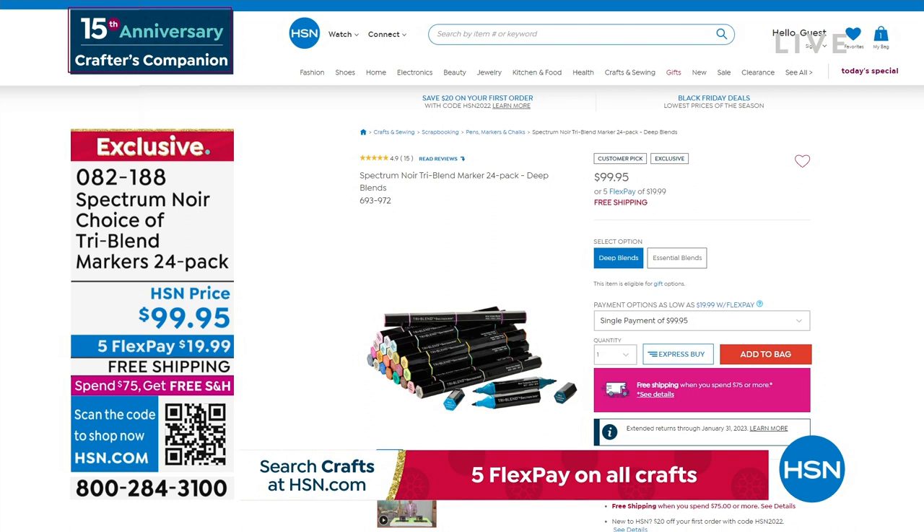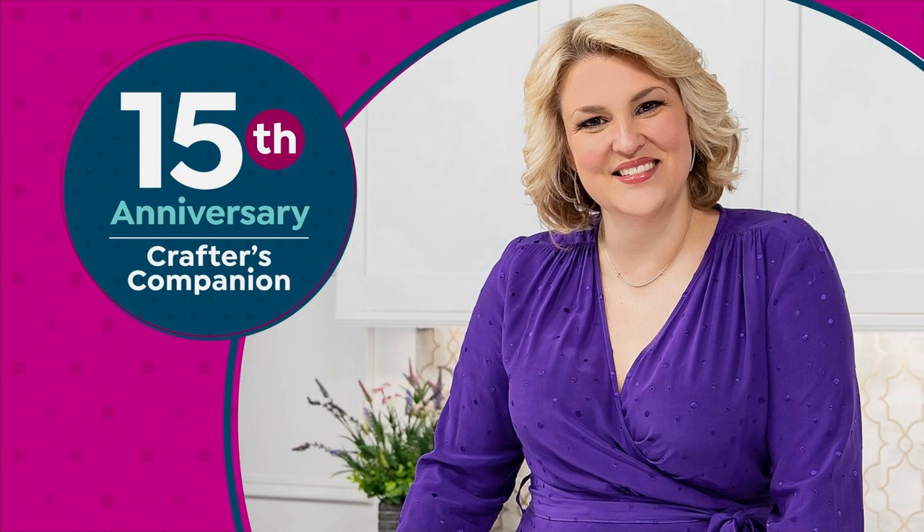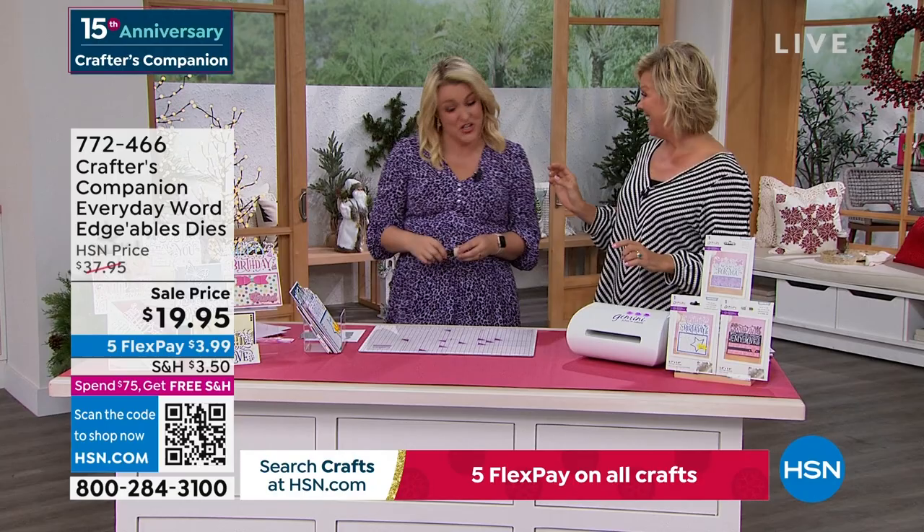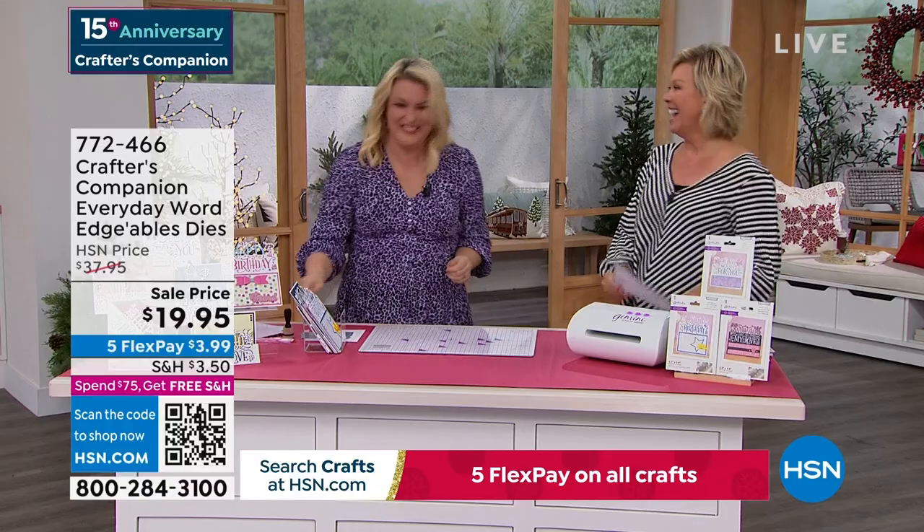And there she is — 15 years ago we launched this beautiful lady's line at HSN with Crafters Companion. You go and try and search what I looked like 15 years ago! There's some pictures of me and Lynn. That was pre-children! We're going to move along into a couple of final pieces. This is our Crafters Companion Everyday Words — Edgeables.